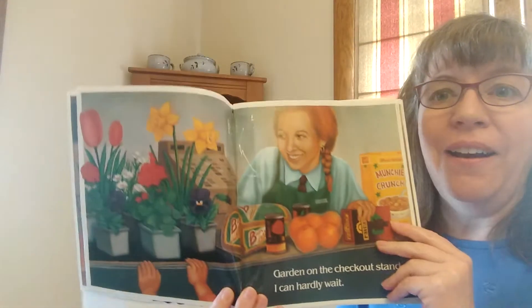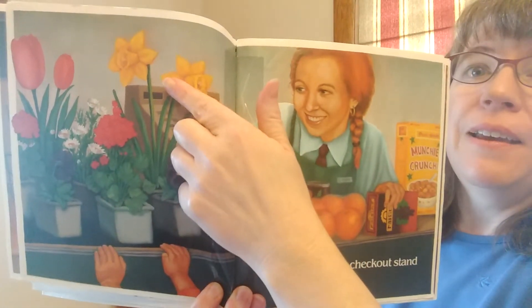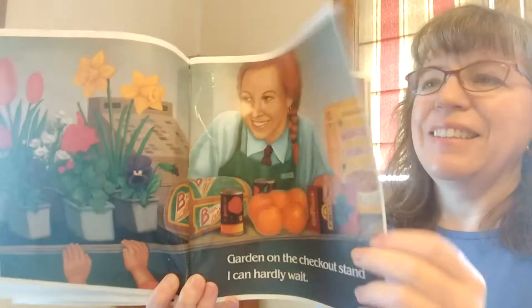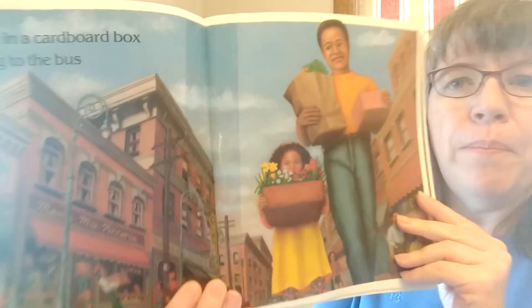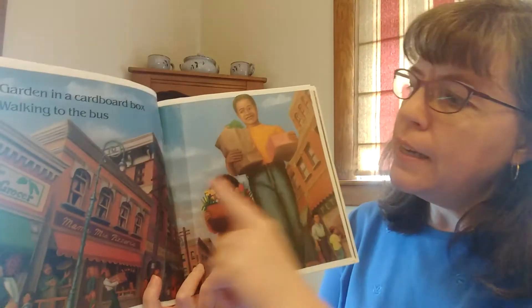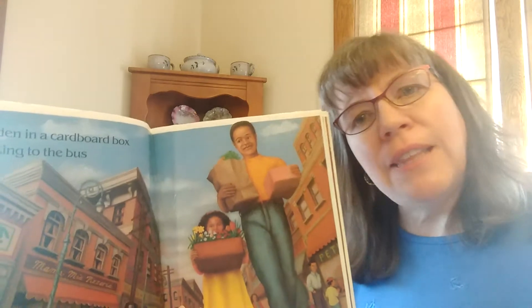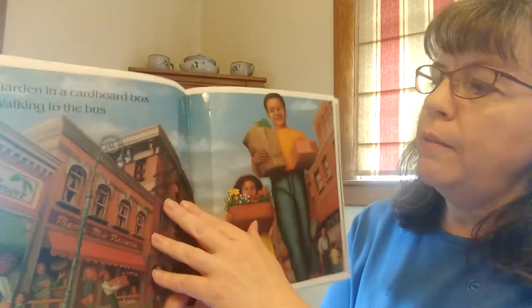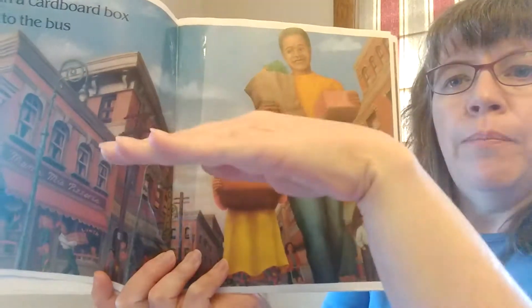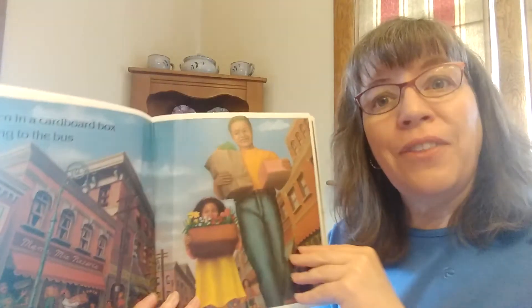Garden on the checkout stand. I can hardly wait. I see red and purple and white and yellow. Garden in a cardboard box, walking to the bus. So if I see all these big buildings and they're riding on a bus, not in a car, do you think they live in the city or in the country? I think in the city. Sometimes in the city, people live in apartments — buildings where you have houses stacked up on other houses, and they don't always have backyards, so they have to plant their garden a little bit differently.